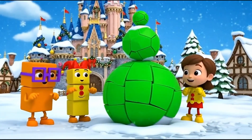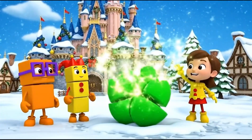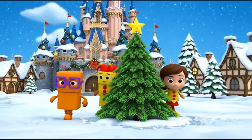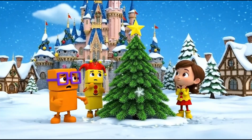One, two, three — magic shapeshift! Now it's a tree! Oh no, we can't reach the top to put the star.